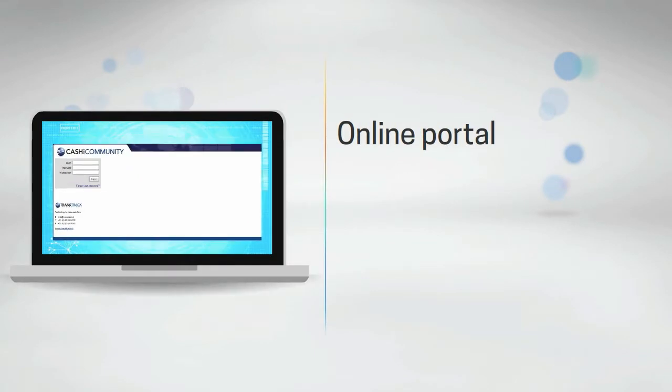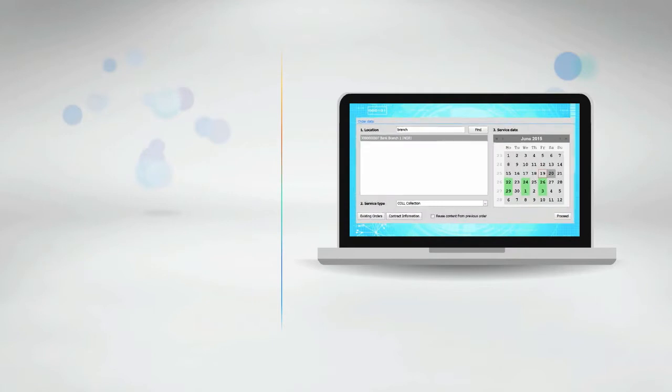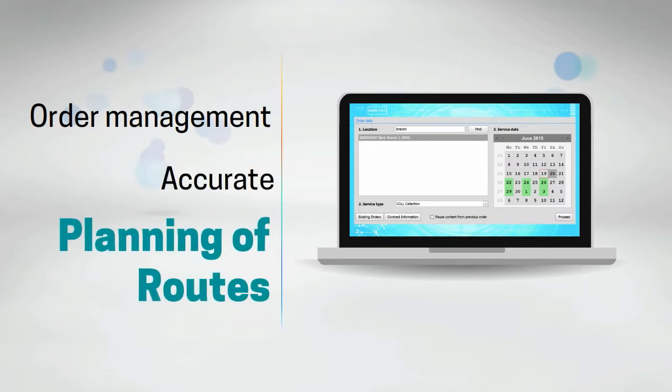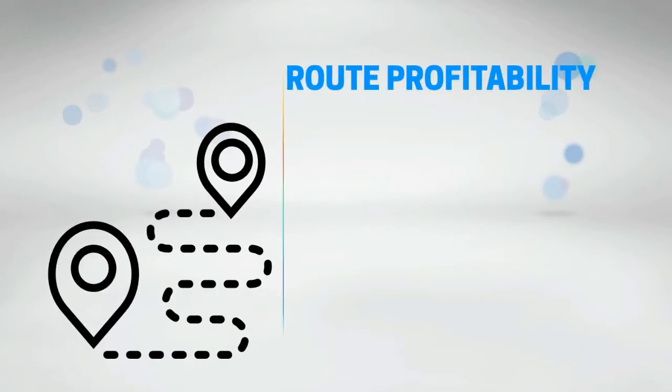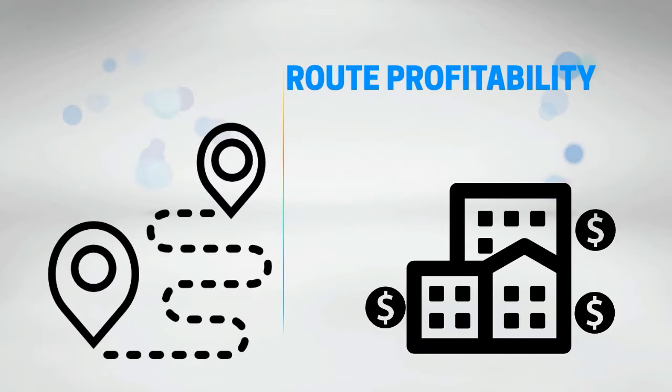Provide an online portal to your suppliers, clients, and own network for better engagement of the cash supply chain. Needed orders for services are placed online by your clients via CWC. Based on the information received from the order management module, perform accurate planning of routes, considering only those stops to take place. Achieve optimal route profitability with CWC, distributing orders across the site for efficient route allocation.